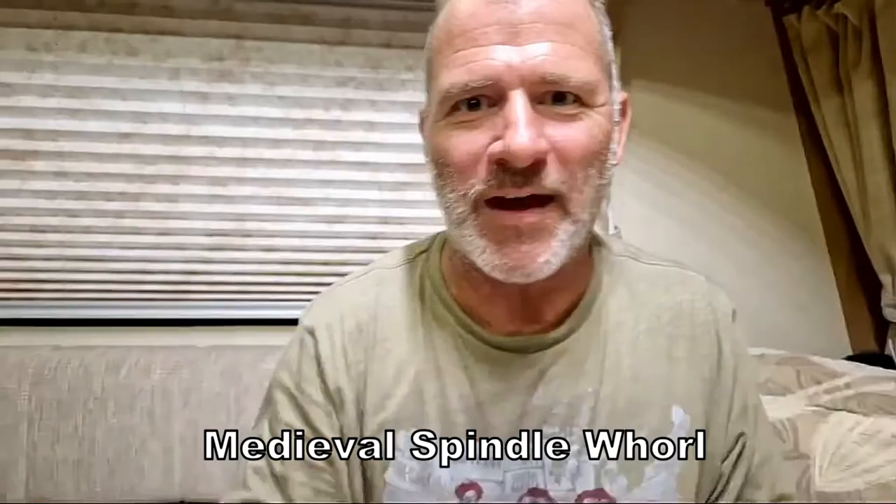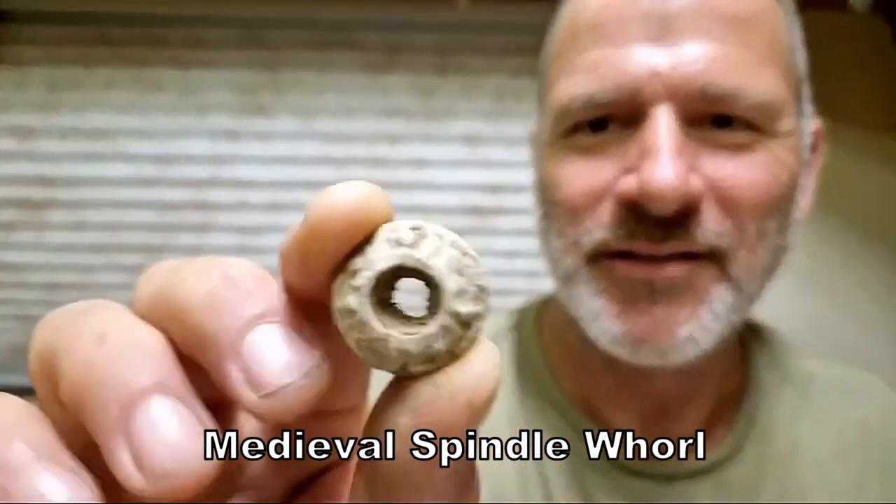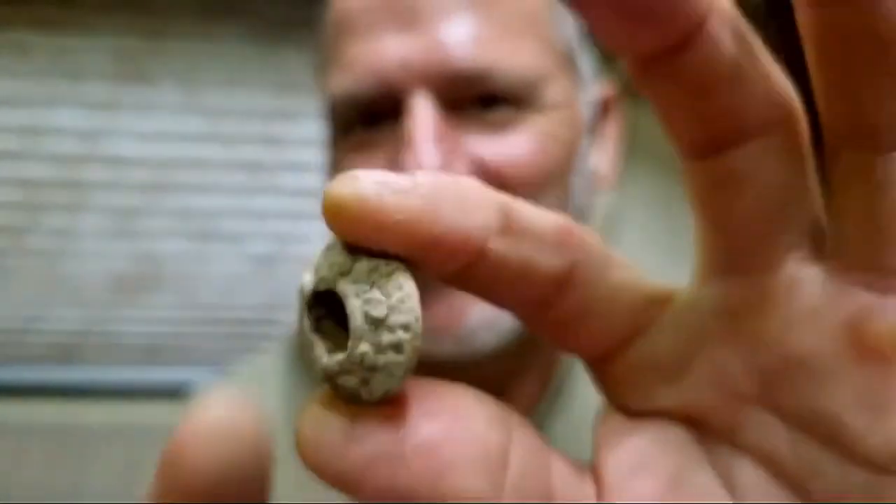And one thing you don't find in the US — look at that! A spindle whorl. A medieval spindle whorl. Is that awesome? That is cracking. So Scott is going into the medieval period now — into the medieval period.